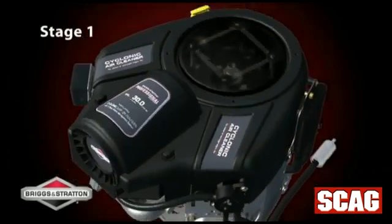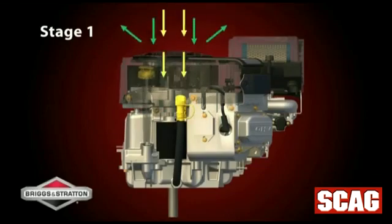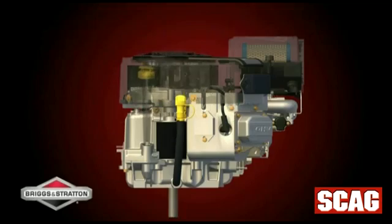In the first stage, the rotating screen throws large pieces of debris by centrifugal force away from the engine. Large pieces of grass and debris that make it through the screen are chopped into smaller particles.